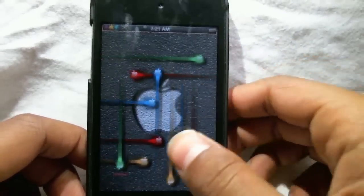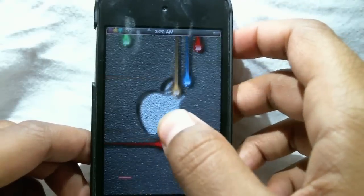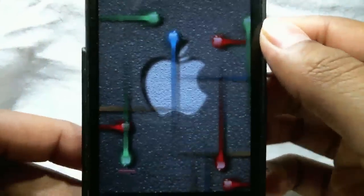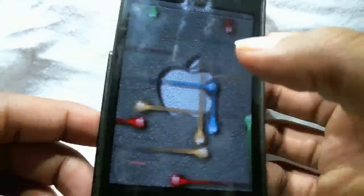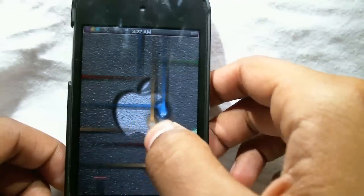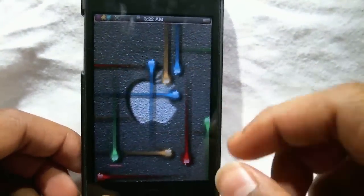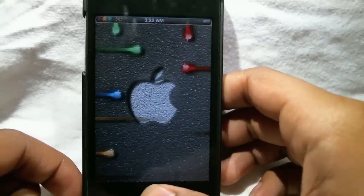So the first lock screen is right here. This one is called iDraver24, and all the names will be down in the description. As you can tell in this lock screen, the wallpaper is a little Apple that looks kind of 3D, and you can see these little Apple nexus things going around. So this is like a nexus wallpaper, but the only difference is these are all apples — so that's pretty cool.